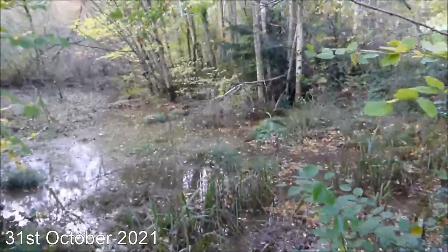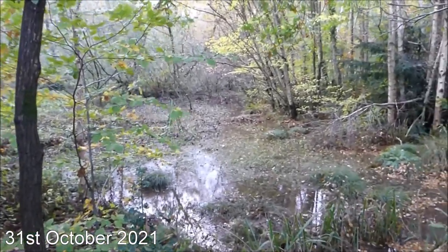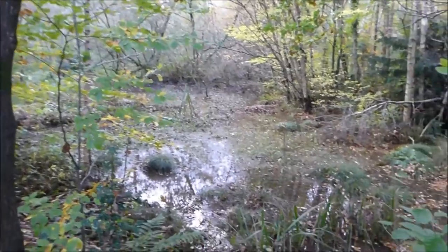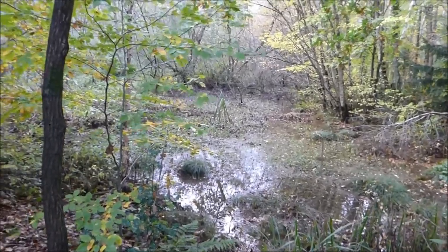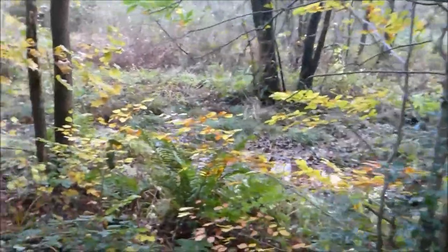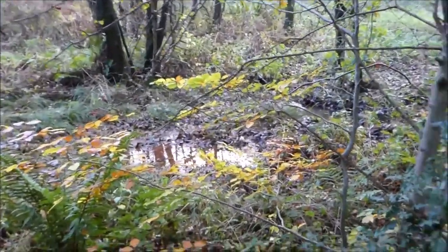Hi everyone, I'm back at Oakthorpe Brook today. If you watched my last video, you'll have seen that I was at Oakthorpe Ponds, and that's where I am now. This isn't the ponds, this is just a bit of a wetlands. We've had a lot of rain recently, so I've come to have a look to see where the flooding is happening. The landowner got in touch with me and said that they were suffering with flooding, so I've come to have a bit of a look.